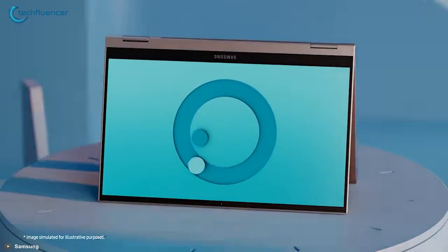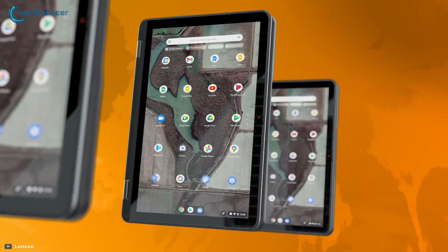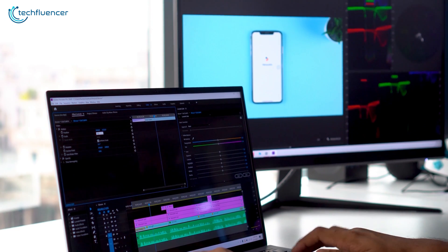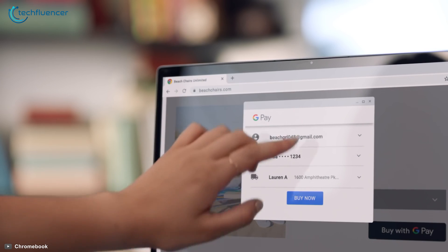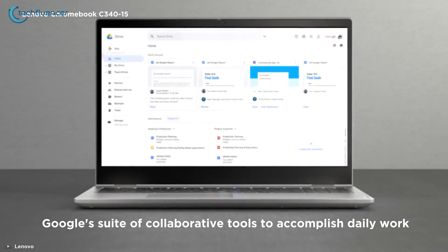In terms of some of the cons, the first is that there are more limited types of applications that you can run, especially professional or mainstream applications. The advantages of Chromebooks quickly diminish as the cost of the devices goes up, and they're tied to your Google account, so you have to have a Google account to fully use a Chromebook.